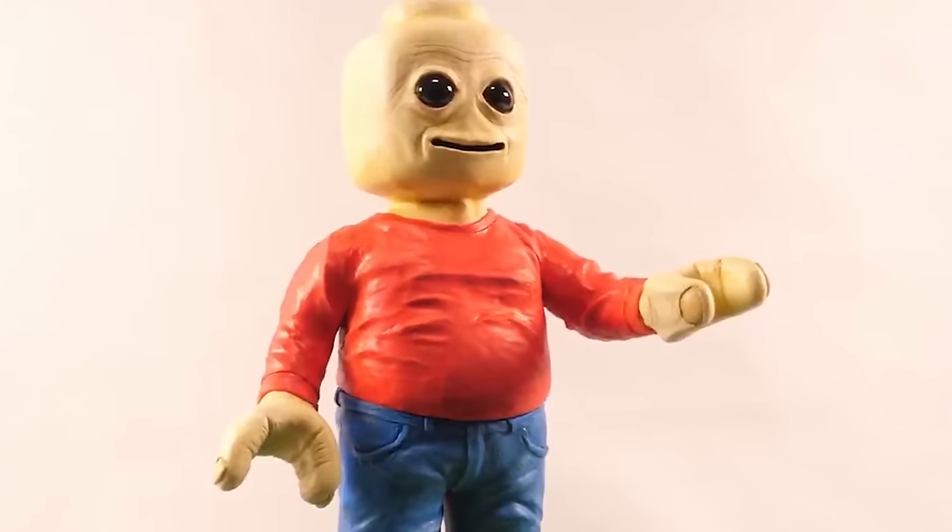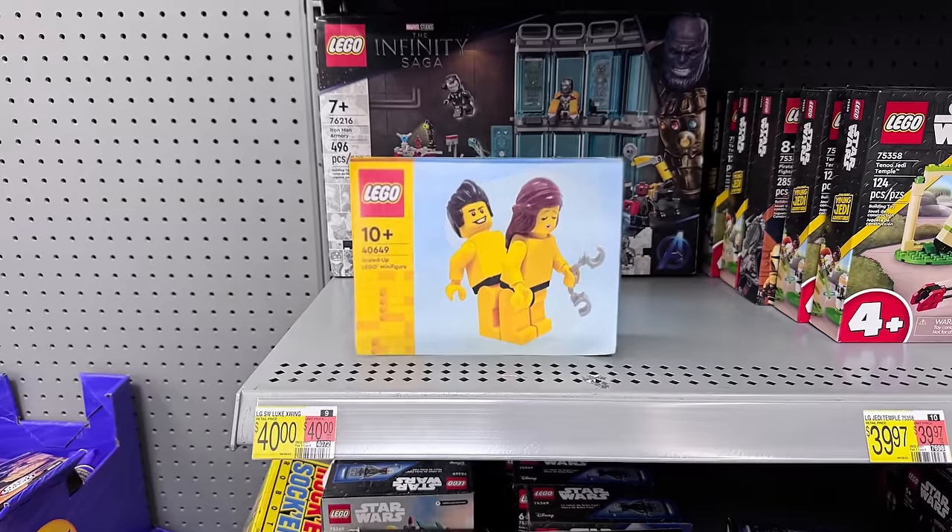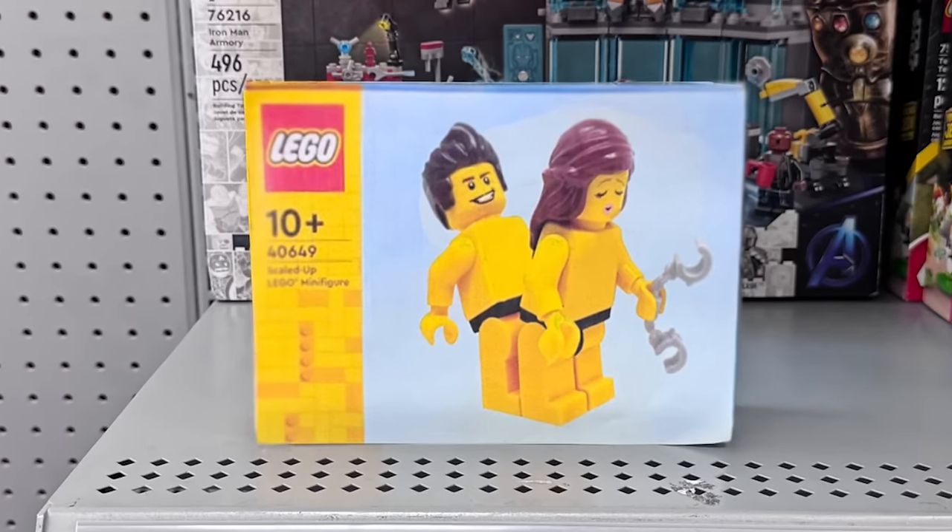In this video, we're going to be going over some of the most weird, cursed, and fan LEGO items that you probably didn't know existed.